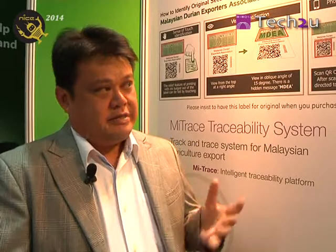First of all, the ownership of MyTrace, as we all know, is from Jabatan Pekanian. Together, two years ago, together with the Malaysian Durian Exportation Association and MIMOS, the creator of this MyTrace system.